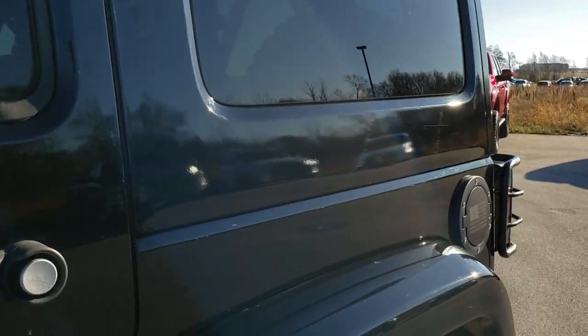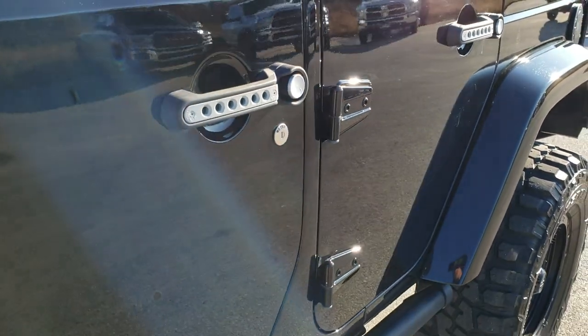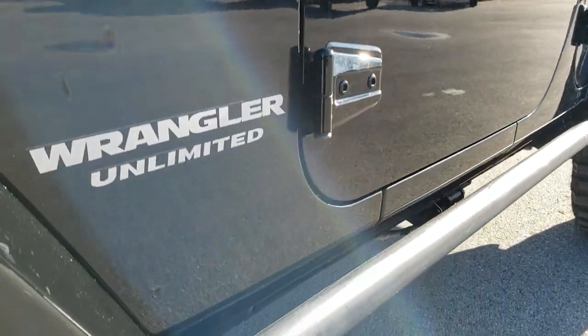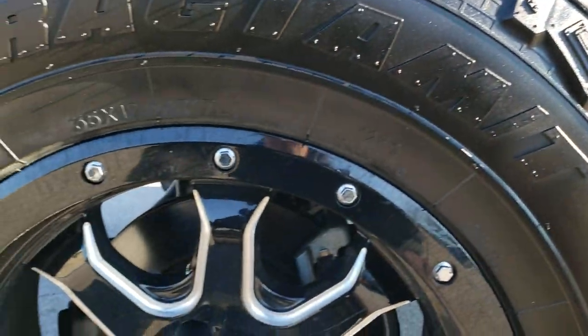Black clear coat is the color. You can see it has the color matching hardtop and color matching fenders. We shoot all of our videos in 1080p, 60 frames per second. So if you have HD capabilities, turn them on right now because it is like you're right here looking at the Jeep with me — definitely your best way to check out the vehicle before seeing it in person.